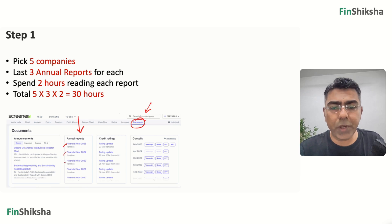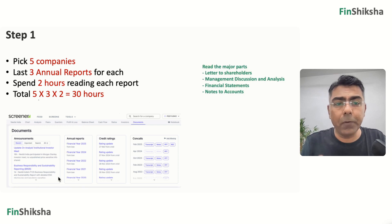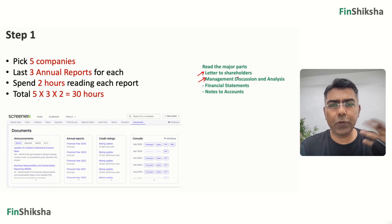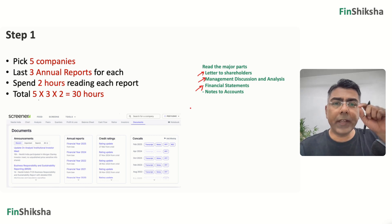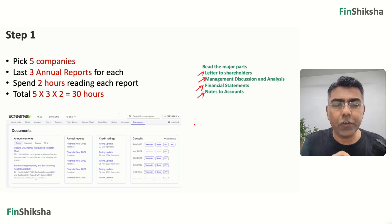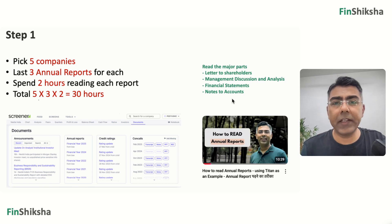Download the last three annual reports. What do you read in them? Annual reports can be large — 300, 400, 500 pages. Focus specifically on: the letter to shareholders or management's address, the management discussion and analysis section where the company outlines its plans and sector overview, financial statements, and notes to accounts — for example, if debt or receivables look unusually large, check the notes. We have a video on how to read an annual report — link is in the description. So that's step one: five companies, three annual reports, two hours each.